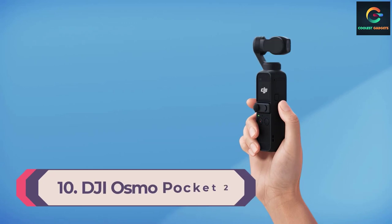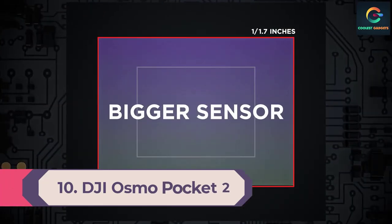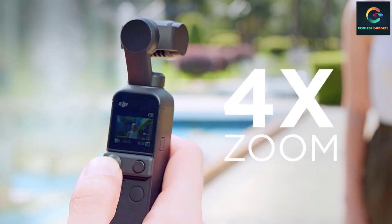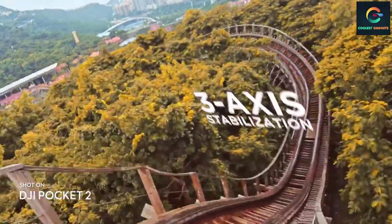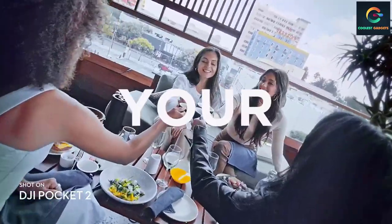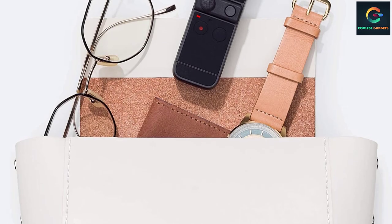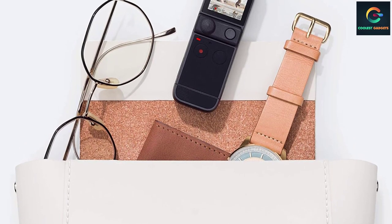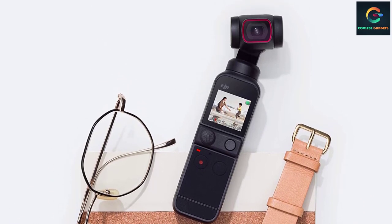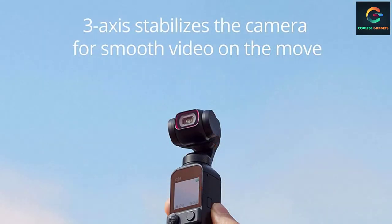Number 10: DJI Osmo Pocket 2. The DJI Osmo Pocket 2 is probably the best video camera to take with you wherever you go. This pocket-sized camera is capable of shooting 4K videos at 60p and can take 64MP quality pictures. Unlike its predecessor, this compact YouTube camera can shoot HDR video, has fast wake and 8x zoom capability. The DJI Osmo Pocket 2 also comes with DJI Matrix Stereo, meaning you can record stereo audio quite easily despite being extraordinarily portable.